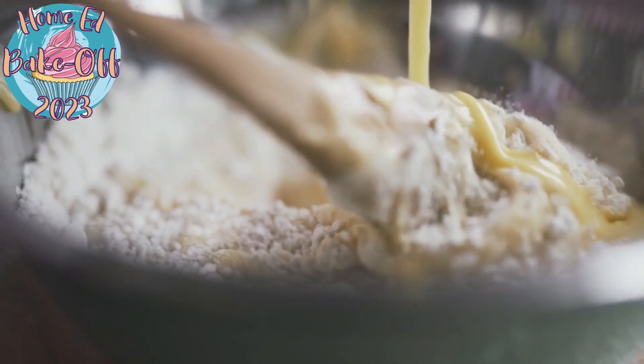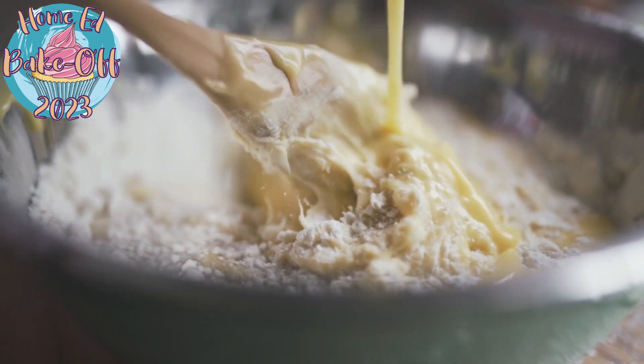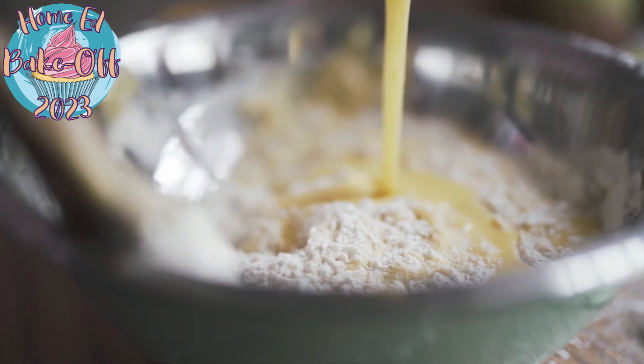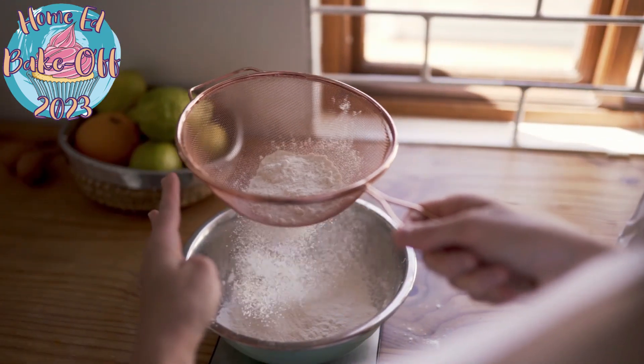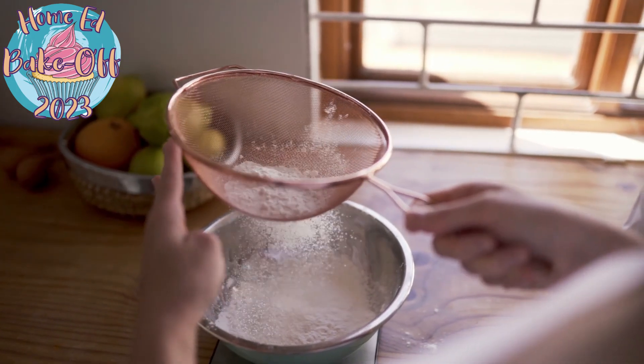We have created some amazing themed weeks for you. How does ultimate upside down surprise week sound? Ever made a scrumptious sandwich biscuit? Or a posh pretzel? Have you ever baked a cake on a campfire? Or got creative with a crunchy crumble?